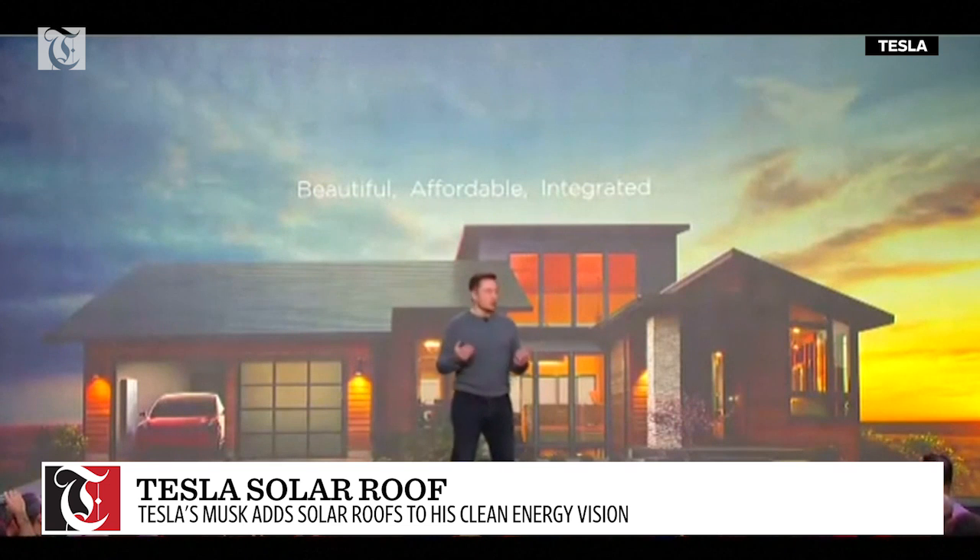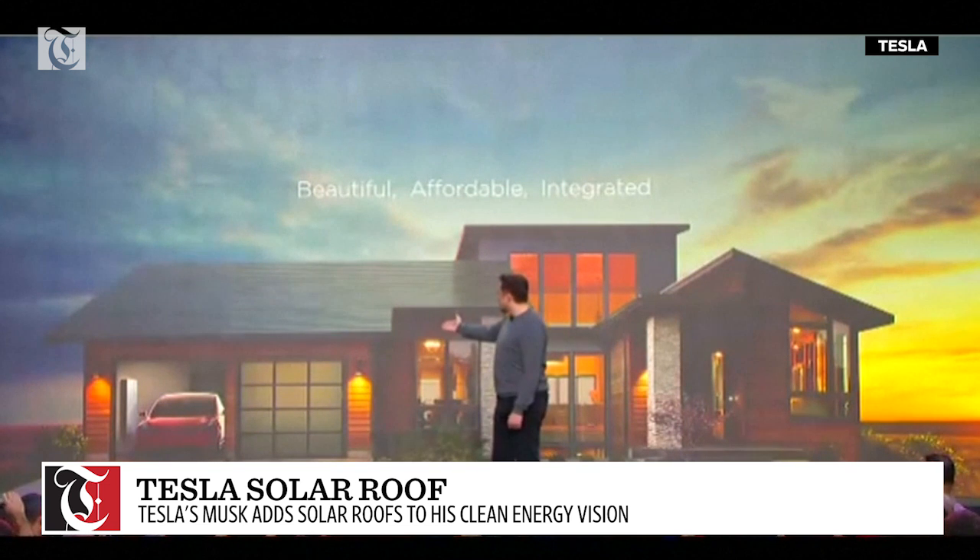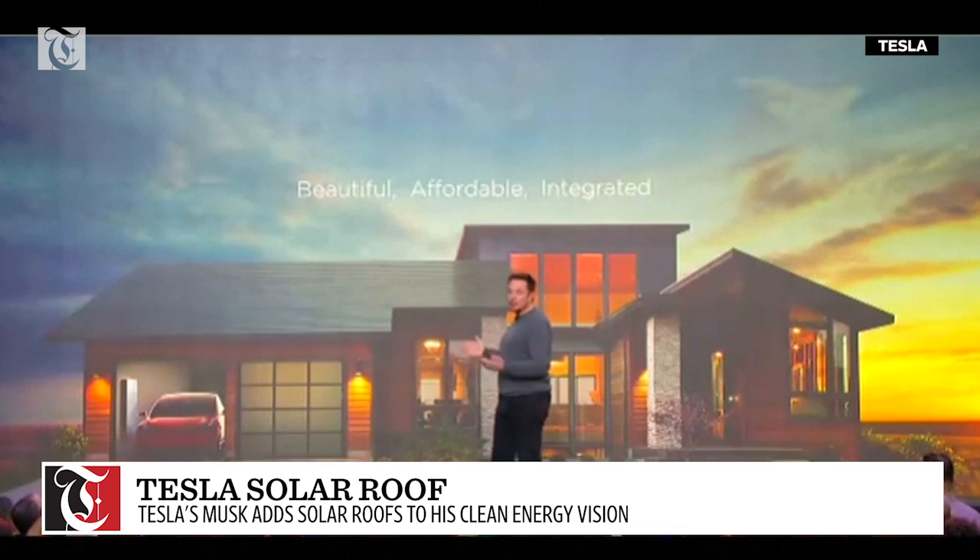This is the integrated future. You've got an electric car, a Powerwall, and a solar roof. The key is that it needs to be beautiful, affordable, and seamlessly integrated.